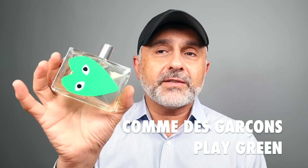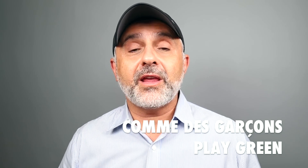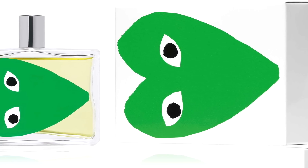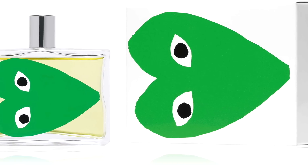Moving on to another Comme des Garçons fragrance — Play Green. Do you know Play Green? This is a yummy fragrance, perfect in the summer heat. It wears very green and fresh with aromatic, herbal qualities, sparkling qualities, and a very icy cold experience — you could add this in an ice-cold fragrances video.